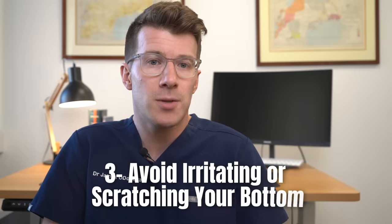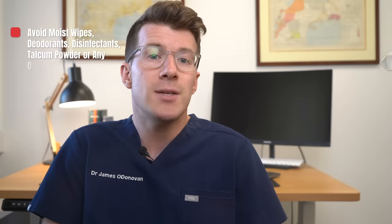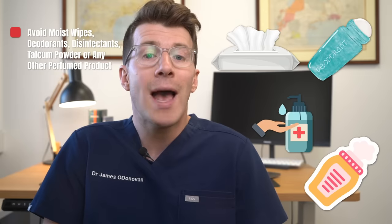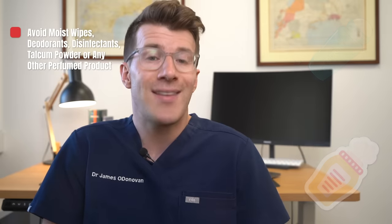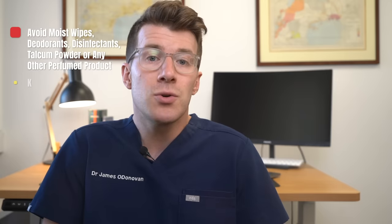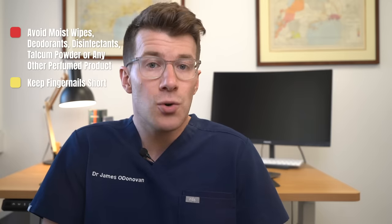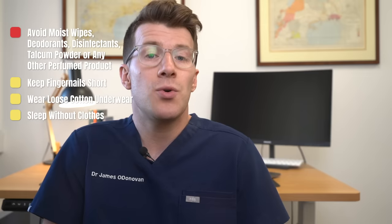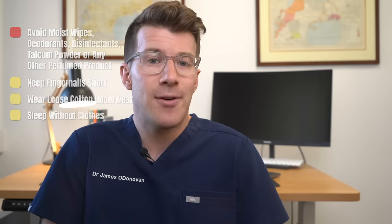Finally, it's really important to avoid irritating or scratching your bottom. Avoid using moist wipes, deodorants, disinfectants, talcum powder, or any other perfumed products, because they're too harsh for the delicate skin around your bottom. You should also try keeping your fingernails short, wear loose cotton underwear, and you can sleep without clothes to ensure that fresh air is getting to the area.